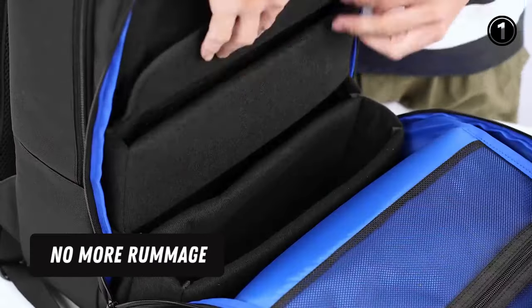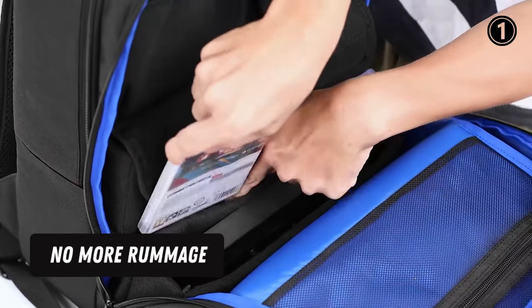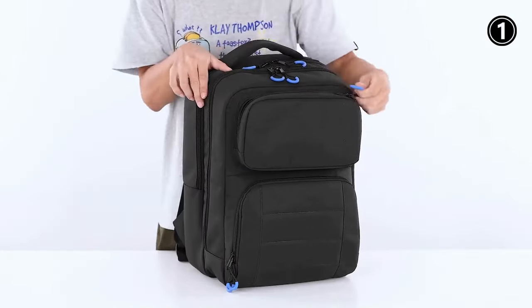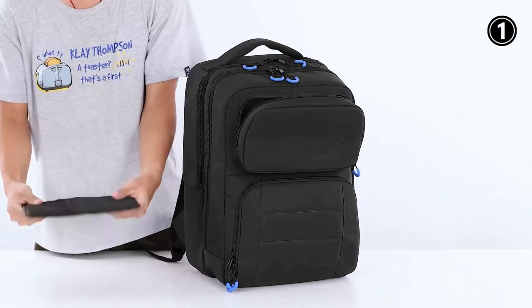No more rummaging. The second compartment consists of five various-sized pockets and a large mesh pocket, which can store your console, dock, Joy-Cons, Joy-Con grip, AXA adapter, XME, cable, etc.